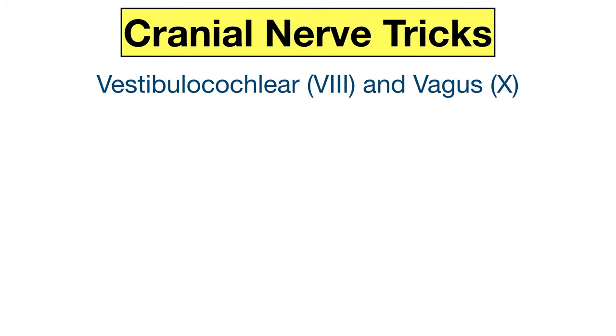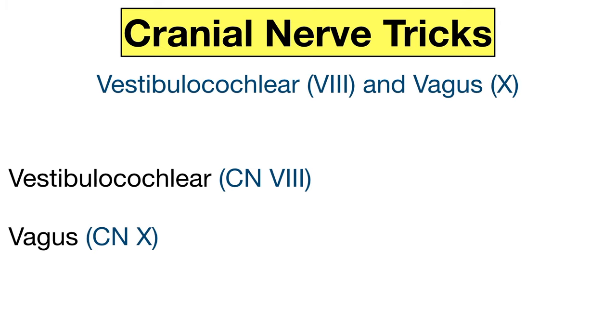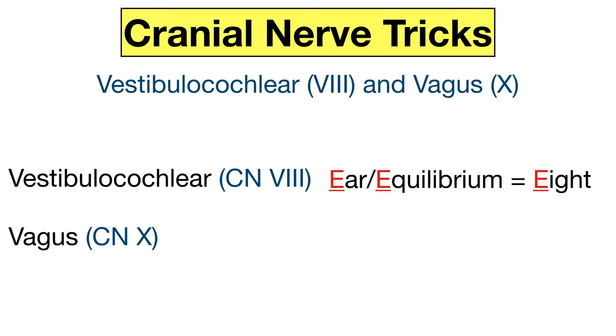Finally, we have the cranial nerves that start with the letter V: the vestibulocochlear and vagus nerves, which are cranial nerves eight and ten. The vestibulocochlear nerve has to do with hearing and equilibrium. Ear and equilibrium both start with the letter E, and this will help you remember cranial nerve eight. The vagus nerve mainly innervates organs in the thorax and abdomen. Thorax and tummy both start with the letter T, and this will help you remember cranial nerve ten.